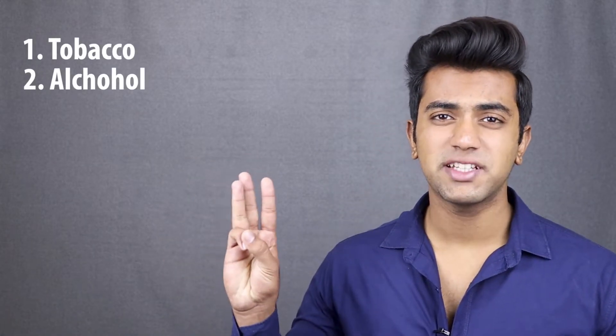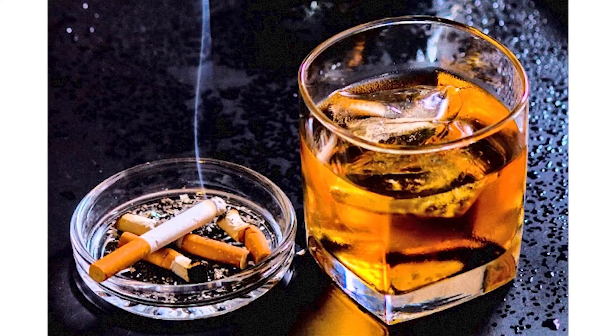Tip number five: adjust your micro habits. If you need smooth skin, it depends on your daily micro habits. Things like tobacco, alcohol, and similar substances hurt your skin and make you look older. Our skin, hair, and overall health are badly impacted by these habits. If you haven't tried quitting these things, try leaving them and give your life a fair chance.